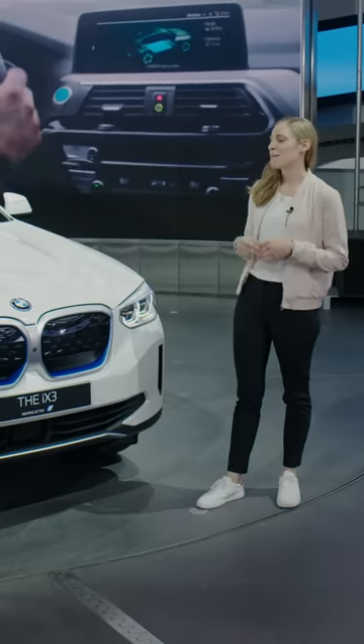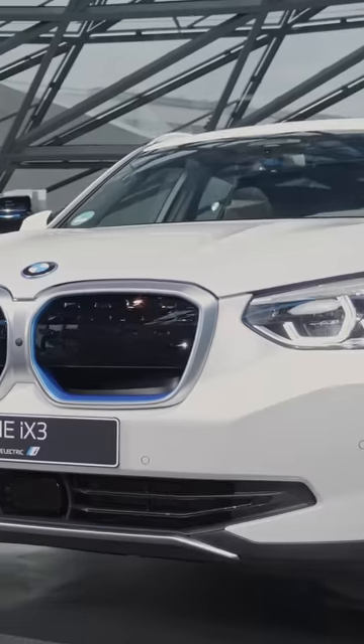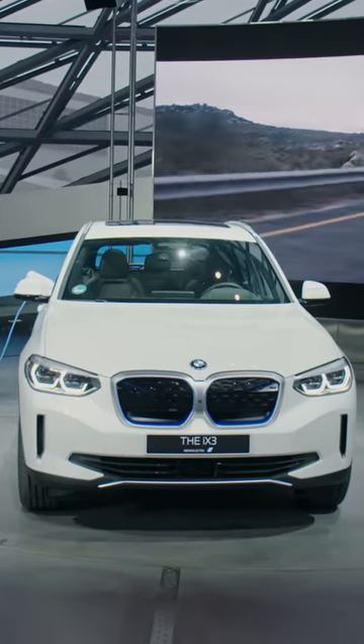What is your job in the company? I'm in product management. For this car, we're trying to go into the customer's mind and transfer their needs and wishes together with the engineers to this great product.